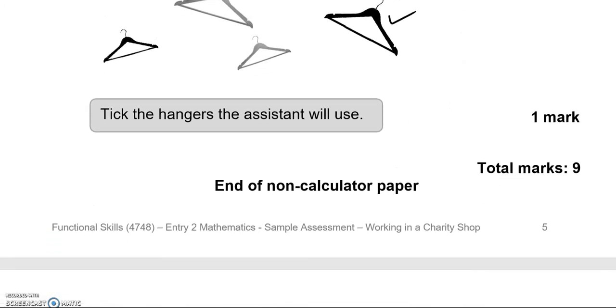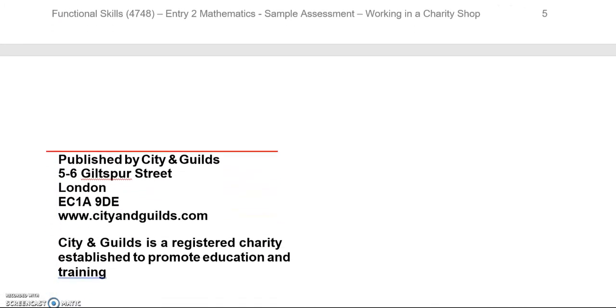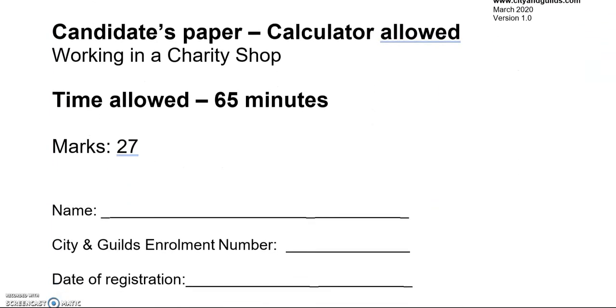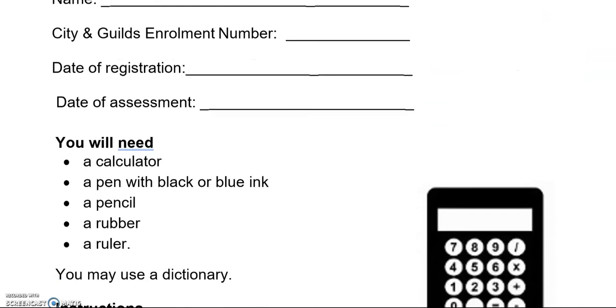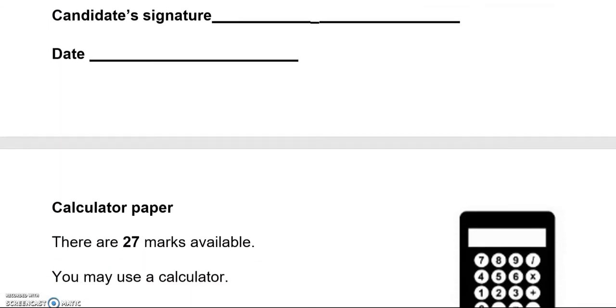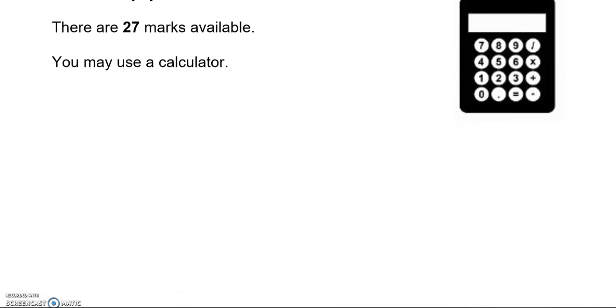This is the end of the first part. From now on you can use a calculator. There are 27 marks for this part.